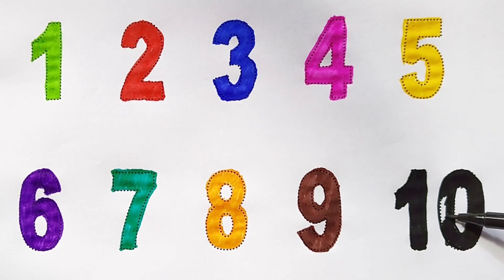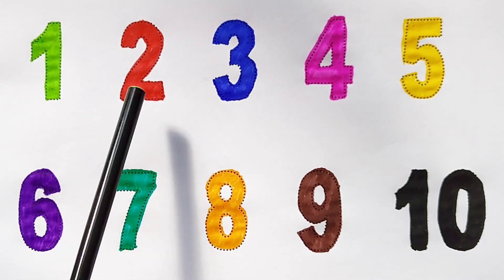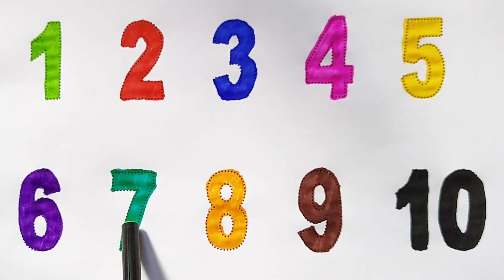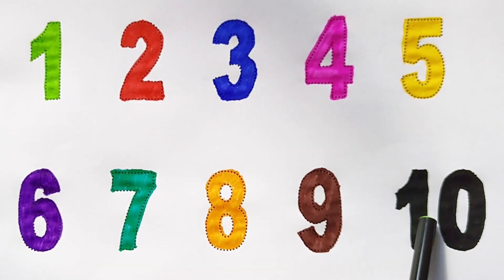Once again: one, two, three, four, five, six, seven, eight, nine, ten. Happy learning, kids!